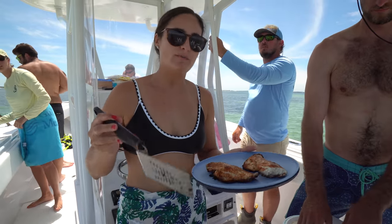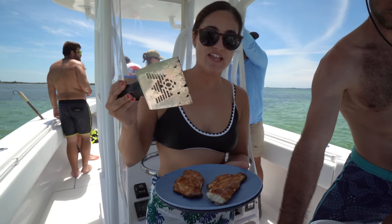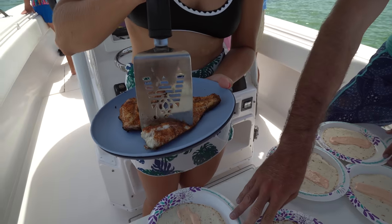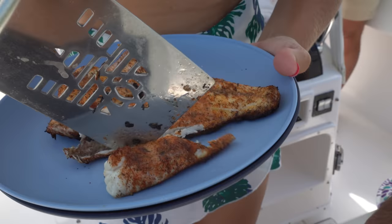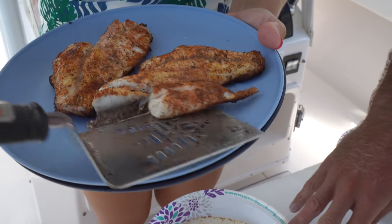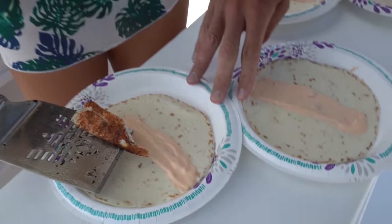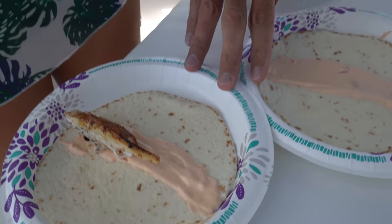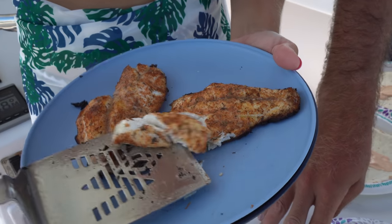Over here we got some taco shells and this morning I whipped up some spicy mayo that we always do — mayonnaise, sour cream, sweet Thai chili sauce, and then some sriracha. Just kind of make sure that there's no skin on there. Look at that — it just comes right off the skin.